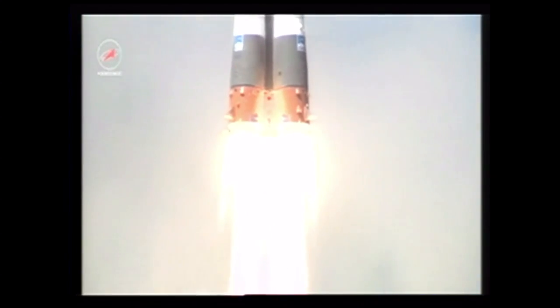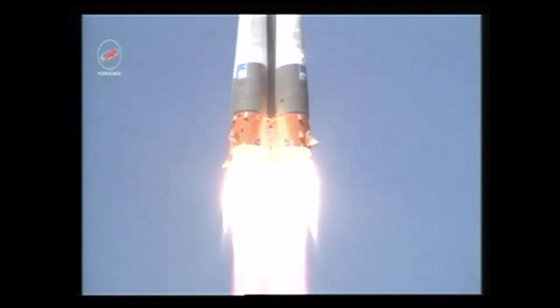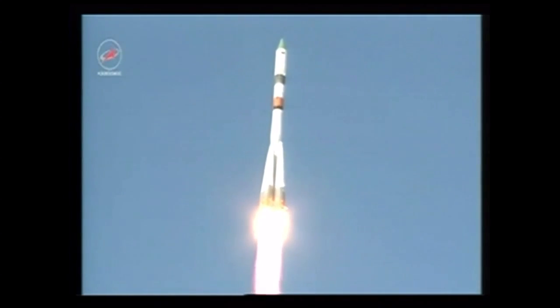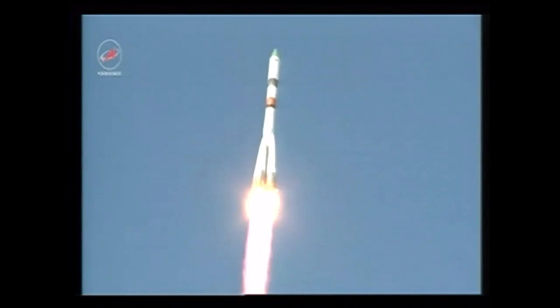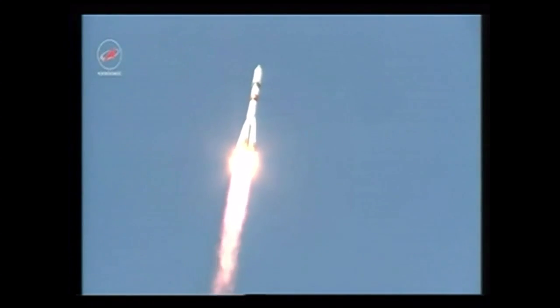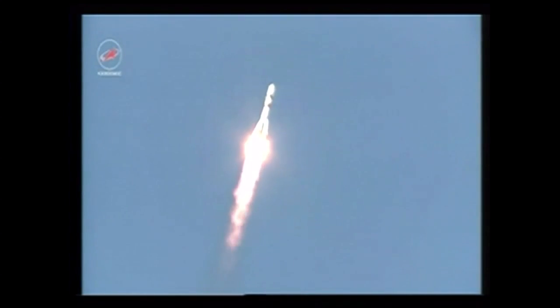Liftoff of the ISS Progress 59 cargo ship on a fast track journey to the International Space Station. 25 seconds into the flight, good roll, pitch, and yaw program.